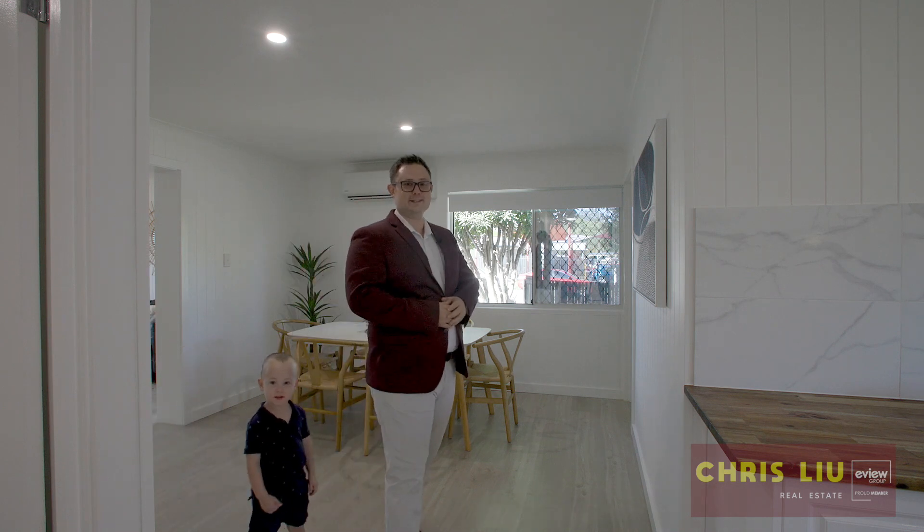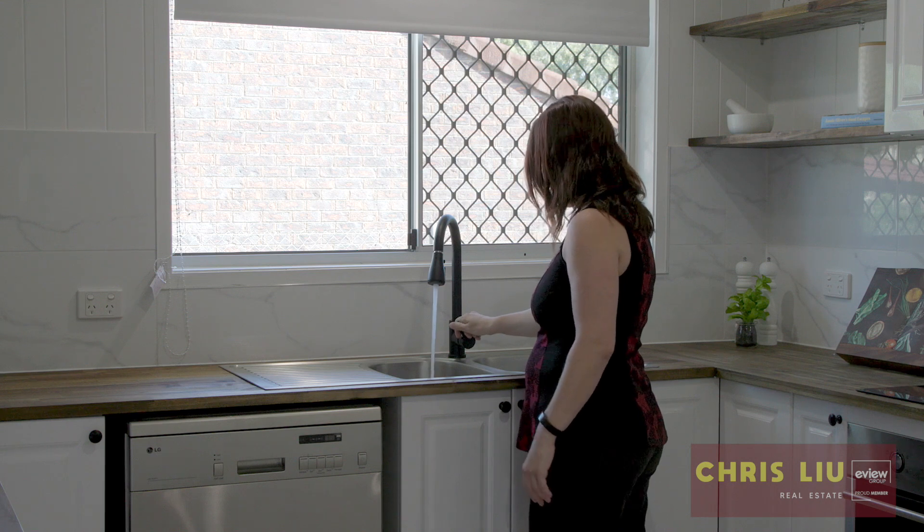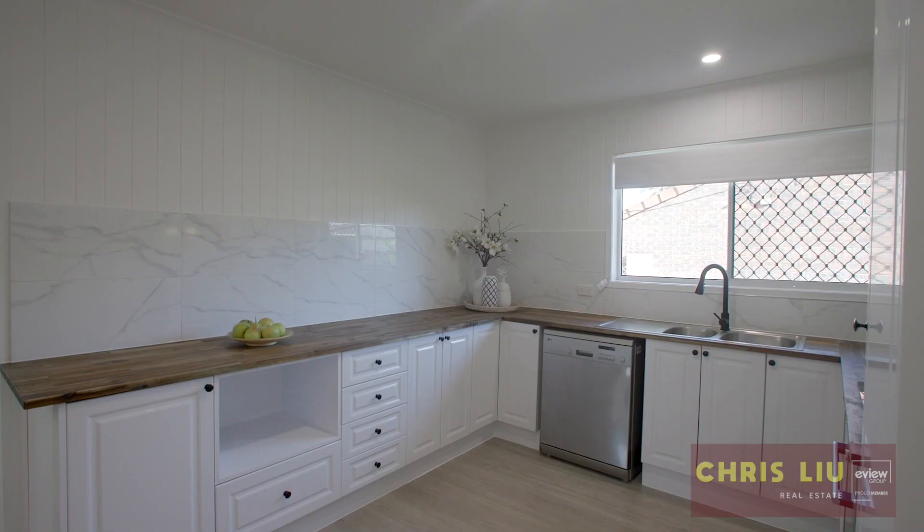Wow, what do you think of this kitchen? With wooden bench tops, brand new faucet and cupboard wear, this is one you'll be really wrapped with.